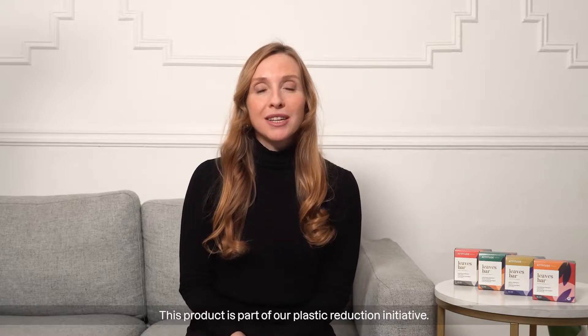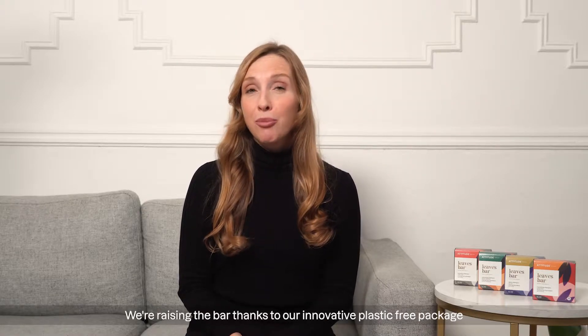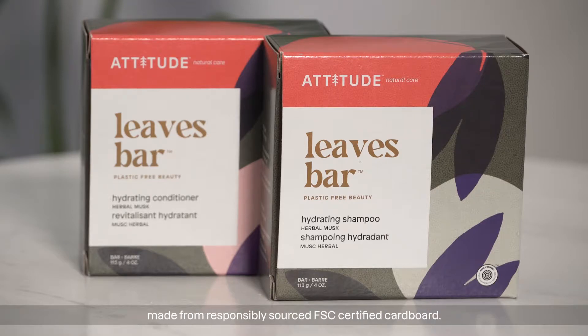This product is part of our plastic reduction initiative. We're raising the bar thanks to our innovative plastic-free packaging made from responsibly sourced FSC certified cardboard.